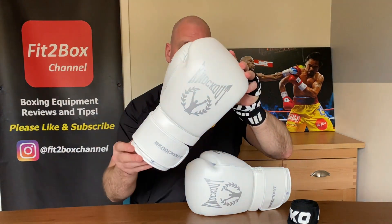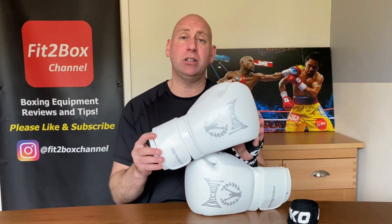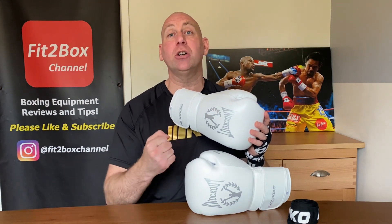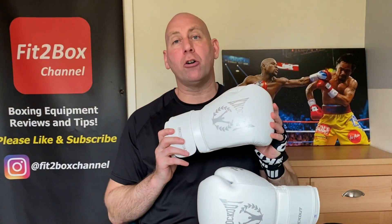These come in 10oz, 12oz, 14oz, 16oz and 18oz. These particular ones are 16oz and in this video I will be weighing them. As I said in the introduction, these are £70 English Pounds — that's $89 US dollars, €79 Euros, and in the Romanian currency of Leu they are 399 Romanian Leu. The website is knockout.ro and I'll include that link in the description below.